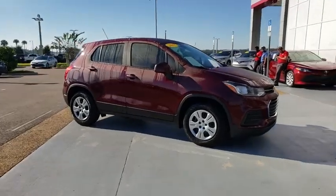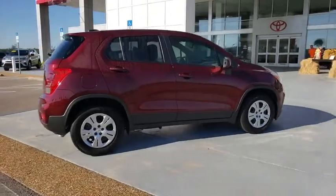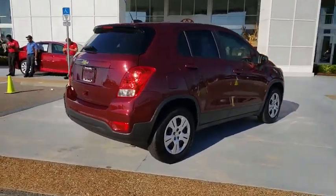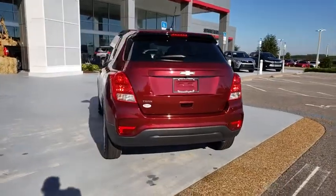The 2017 Chevrolet Trax. The Trax is tiny on the outside but remarkably spacious within. It comes with a clean and modern interior. This vehicle has less than 20,000 miles.